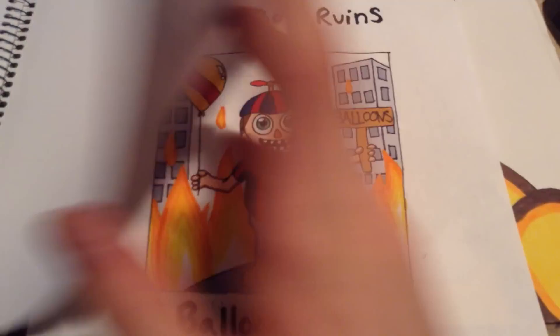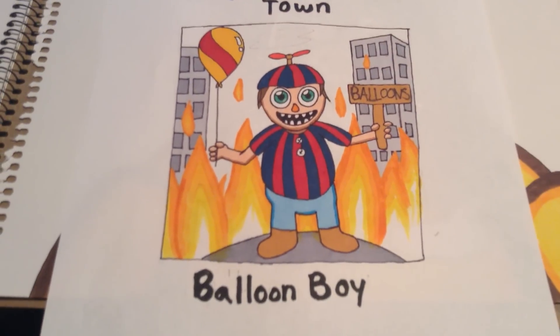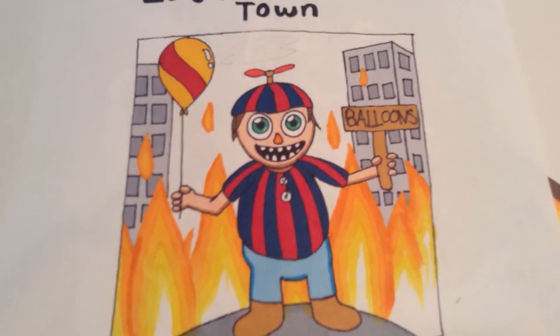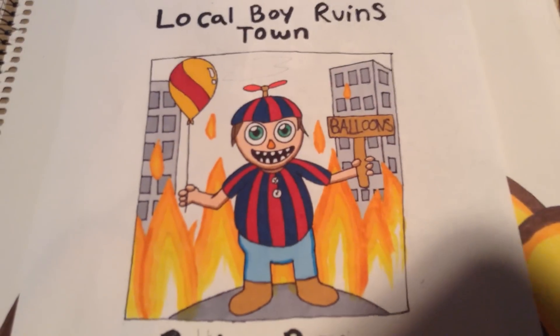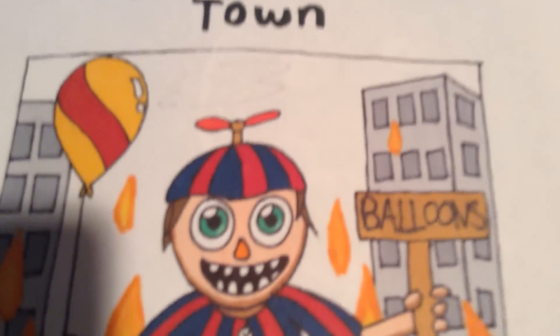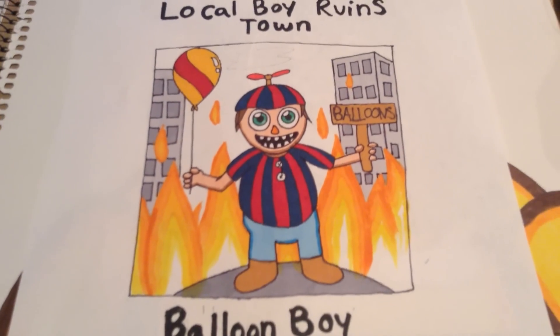Next one — I finished this one today and I was cracking up the entire way I was drawing it. It says "Local boy ruins town" — it's Balloon Boy. I actually got this off of Google+, but I just changed it up, added some fire and some buildings. I might want to color in the sky. I was cracking up the whole time. I think it turned out really good. The only thing I forgot is that he has blue eyes, not green eyes, but I don't care — I like it like this.